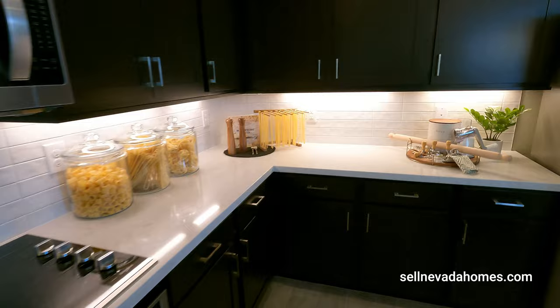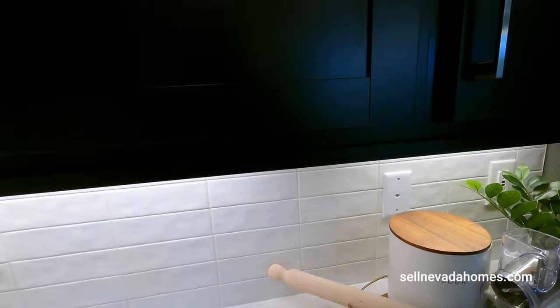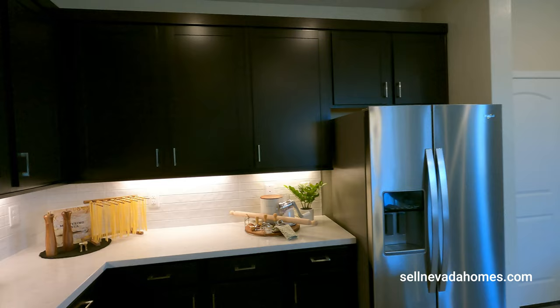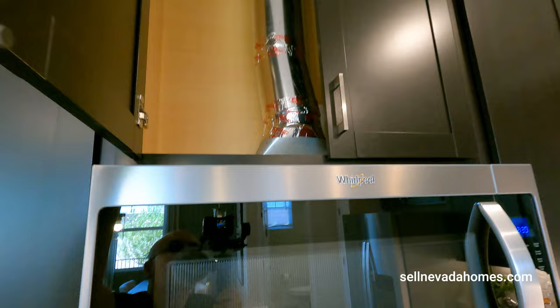We have a backsplash along with a couple of USB ports right here for your phone. The main thing right here is the Cat 6 connection. So if you have your computer or tablet, just hardwire everything — you don't have to worry about having signal issues. We also have 42-inch upper cabinets.